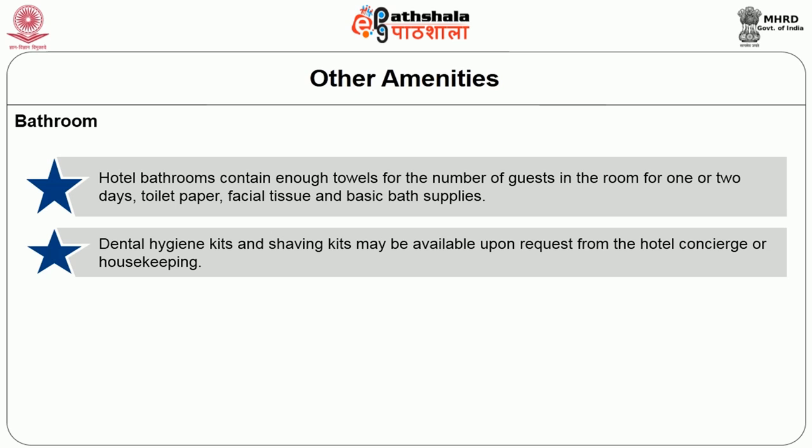The dental hygiene kit contains eco-friendly toothpaste and toothbrushes. In the shaving kit, razor and shaving lotion are provided, and after-shave lotion is also included. The toothbrush in the dental hygiene kit is made up of eco-friendly material — bamboo brushes with bristles made up of soft grasses and eco-friendly toothpaste. The shaving kit contains a razor, shaving lotion, and after-shave lotion, which may also be available upon request.